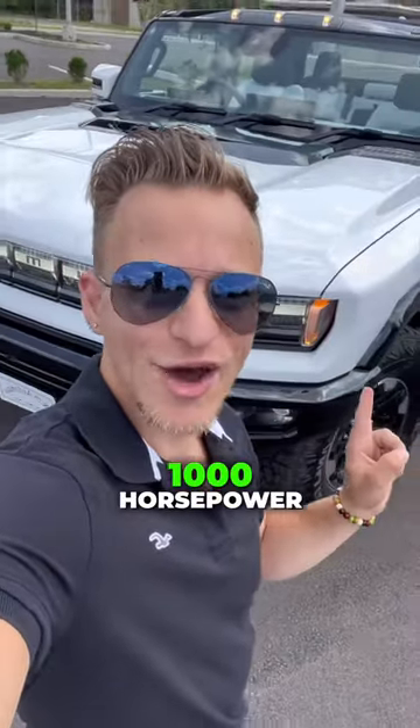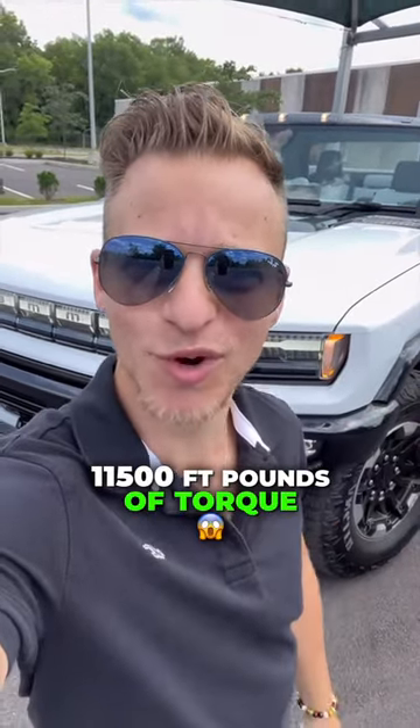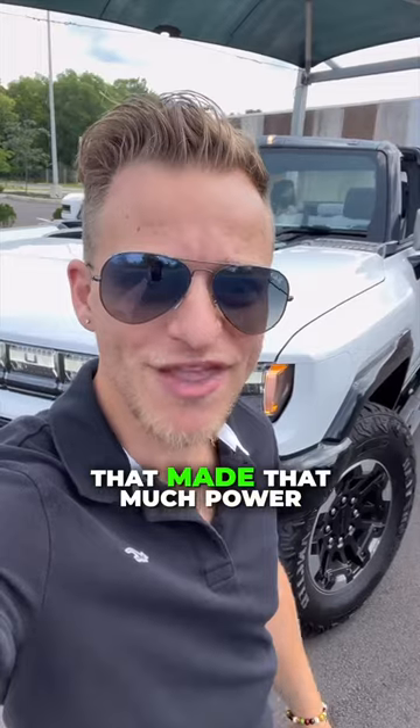So get this — 1,000 horsepower, but 11,500 foot-pounds of torque. When was the last time you heard of a car that made that much power?